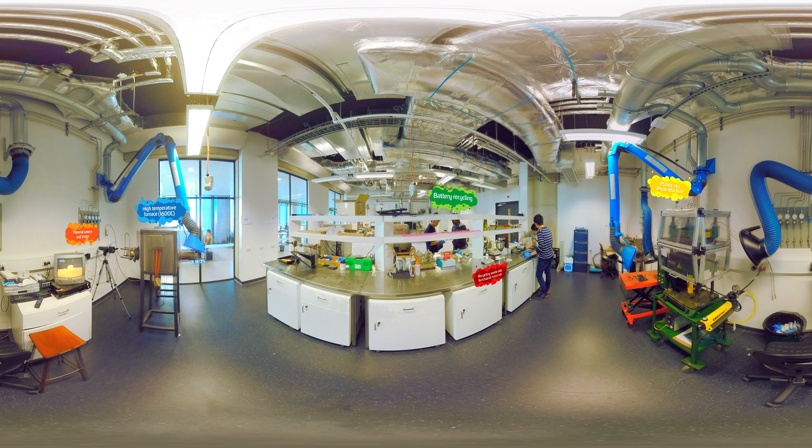Students can be seen here sorting through electronic waste materials for characterisation. Some of the latest Smart Centre research has allowed us to develop the technology to break apart old mobile phones using an intense electric shock.